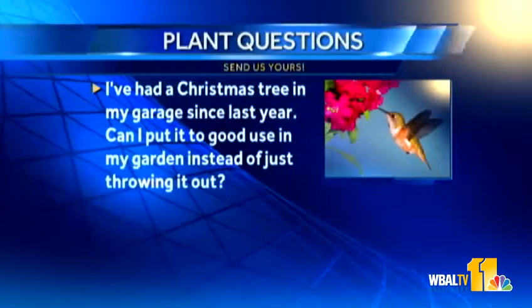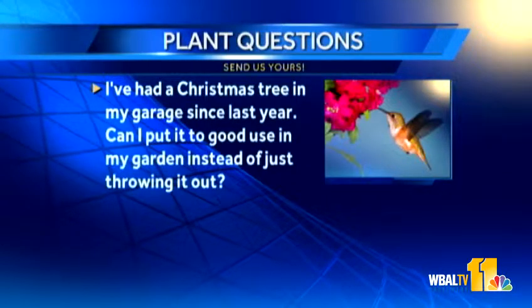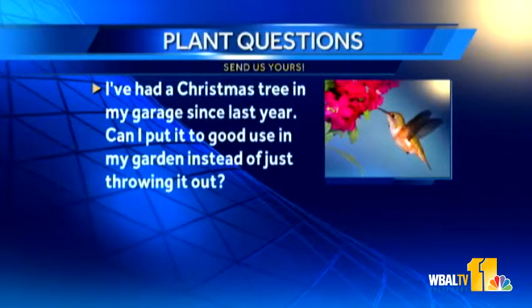Now this question I'm embarrassed to say is from me. I've had a Christmas tree in my garage since last year — can I put it to good use in my garden instead of just throwing it out? A lot of people with their used Christmas trees — cut off some of those branches and you can actually put it out in your garden and use it as mulch. It's also great if you have some wild animals you enjoy in your garden, like bunnies. They can act as cover for them and also for birds. You can put it out there, and eventually it's going to degrade. Put it in your compost pile — it might take a little bit, but it's already degrading.